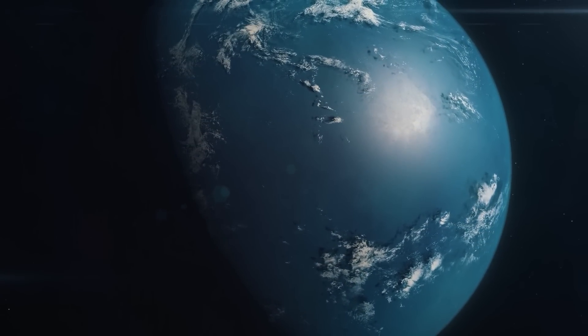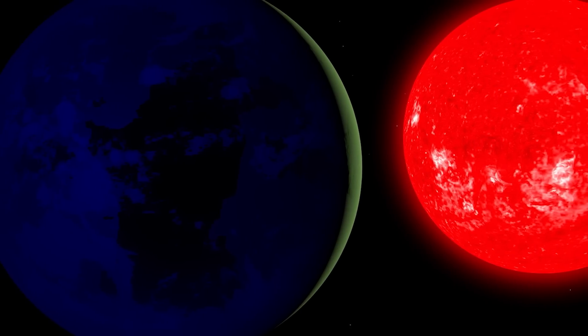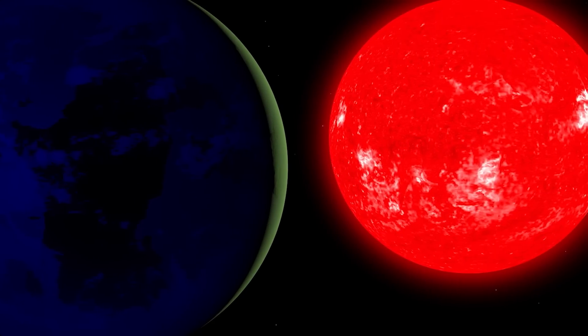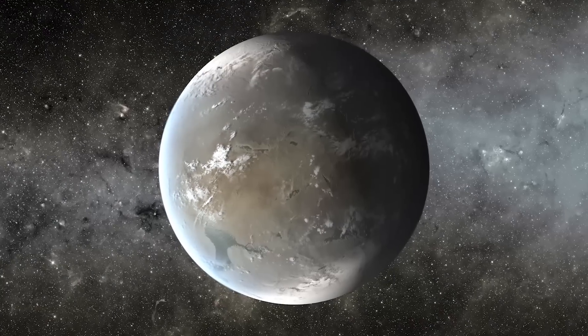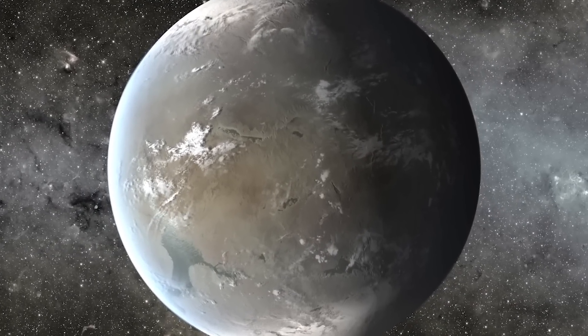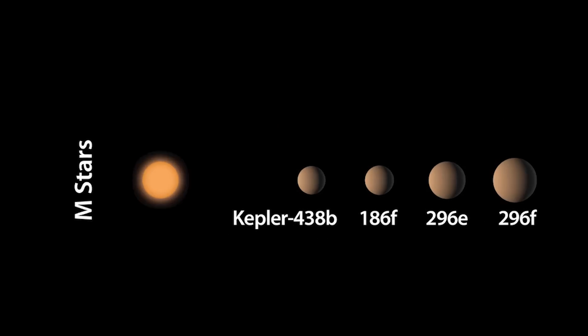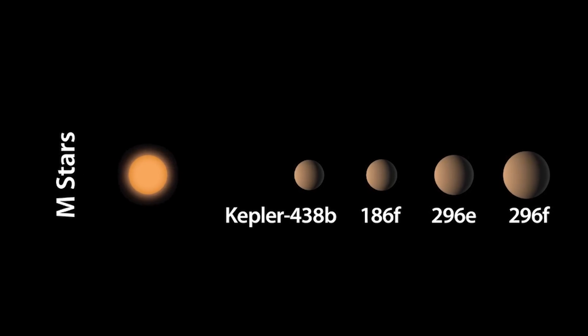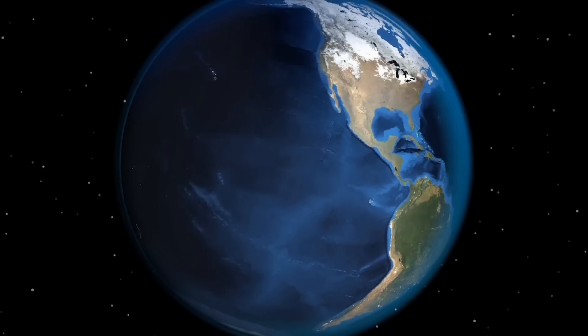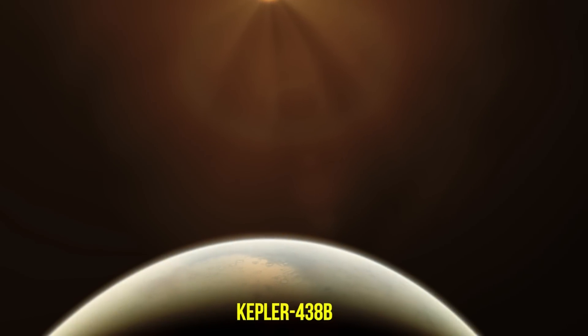Kepler-438b, discovered in 2015, is actually 470 light-years from Earth, but it's been deemed one of the most Earth-like planets in the entire universe. There's an Earth Similarity Index, and Kepler-438b ranks high on it — with an 88% similarity to Earth. Many are hoping to learn about this planet because it could be one that is supporting life right now. However, even a 12% difference could be all it takes to make it vastly different from Earth.